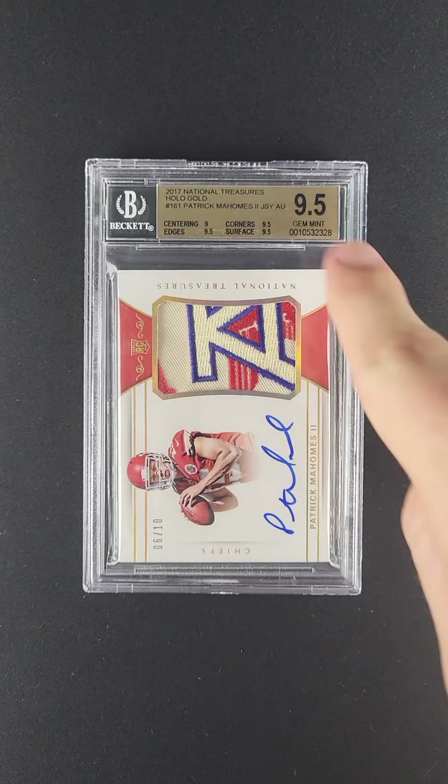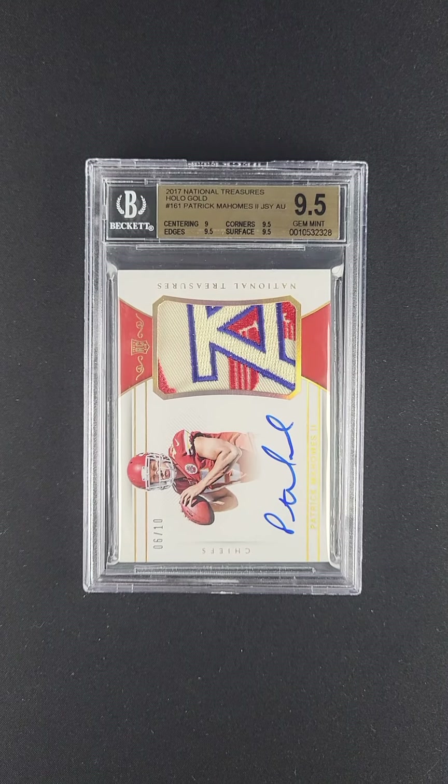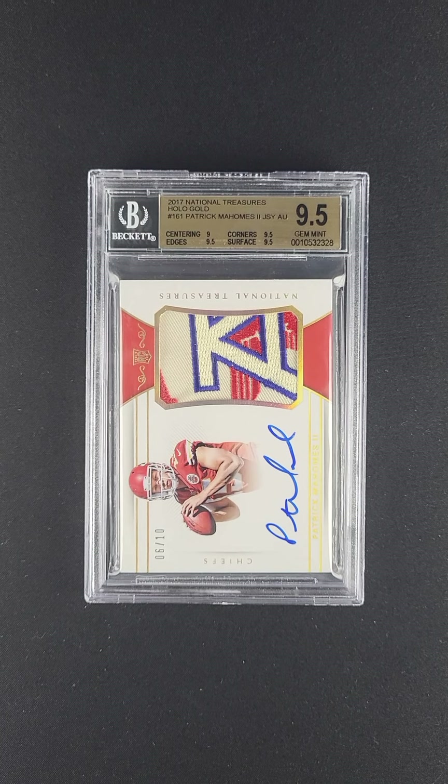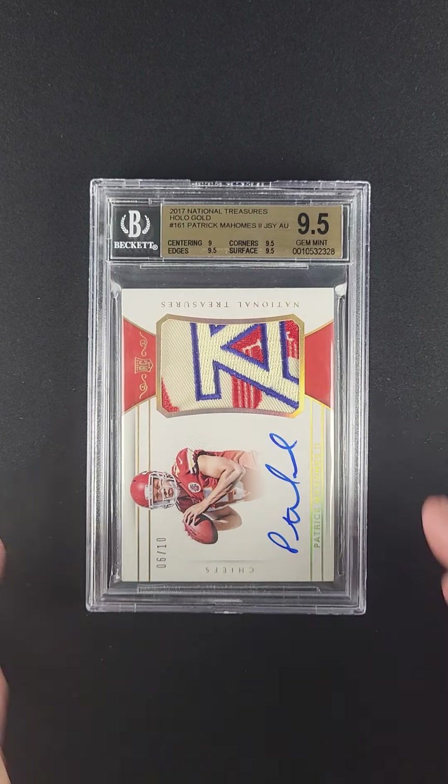Absolutely gorgeous in how the gold attributes sort of just highlight the various features of the card. And then on top of that, the whole card is graded at a 9.5, which is unheard of — you never see these patch autograph issues in such high grade. And look at this patch. The patch is otherworldly in terms of attributes. This is truly as good as it gets.